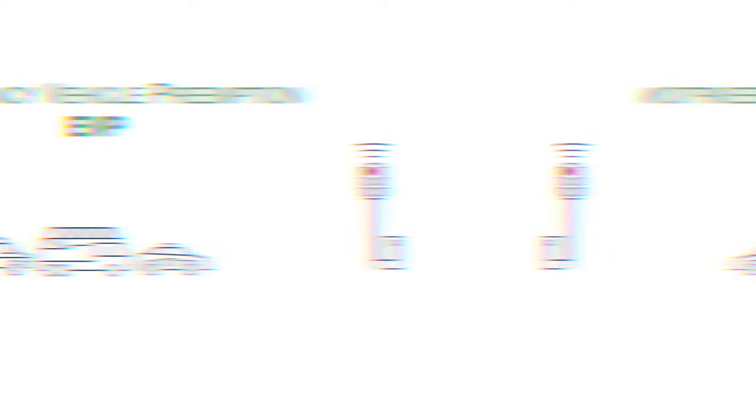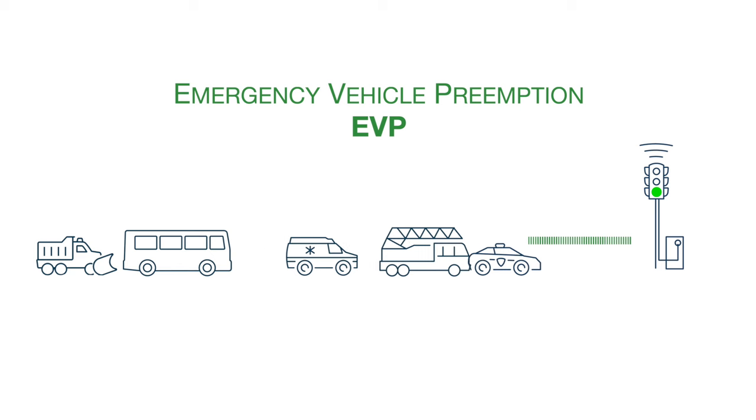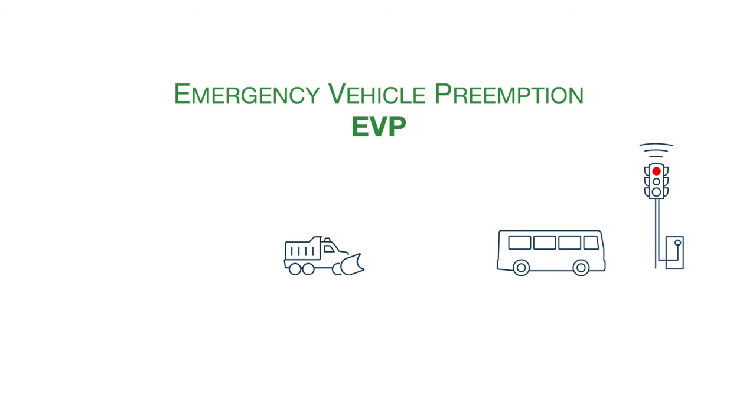For public safety operations, signals are often preempted or changed from red to green when a request is made. With EVP, the light is held green until the vehicle has safely cleared the intersection. While it can be disruptive to normal traffic flow, it allows emergency vehicles to get to the scene quickly and safely.